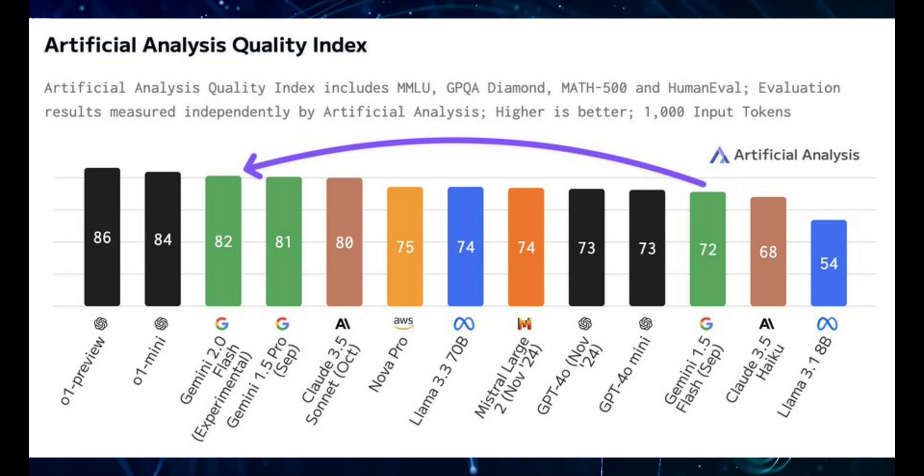On the AAQI, Google's Flash 2.0 is currently only behind OpenAI's O1 model, which isn't a huge shock because O1 was designed for those really complex reasoning tasks. But I've got a feeling this chart's going to see some changes pretty soon, especially when the full Gemini 2.0 Pro model drops.